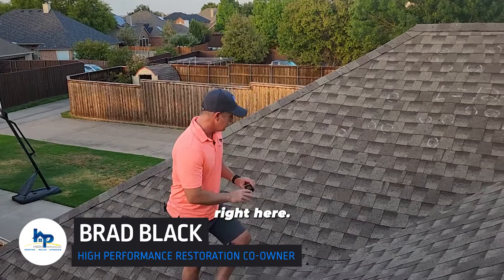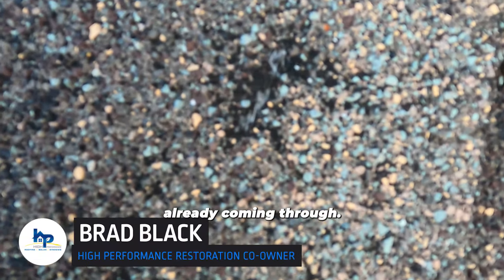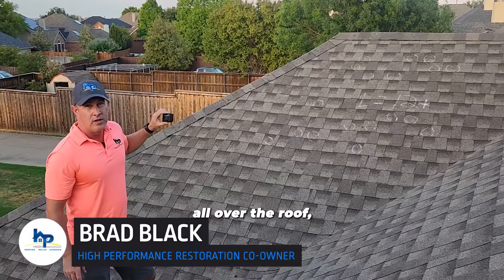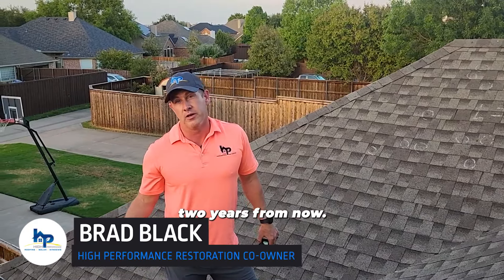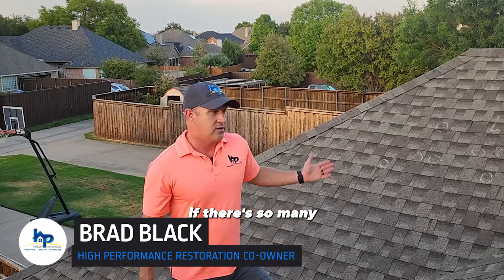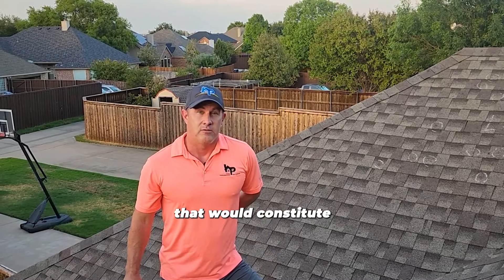This hail hit right here — you can actually see the fiberglass already coming through. When you have hundreds or thousands of those little marks all over the roof, you don't know which one's going to create a leak. It could be a month from now, it could be two years from now. What that does is void the warranty on your roof and lower its lifespan, because all those granules coming off lower that lifespan. If there are so many of those marks on a couple sides of your roof, that would constitute a full replacement.